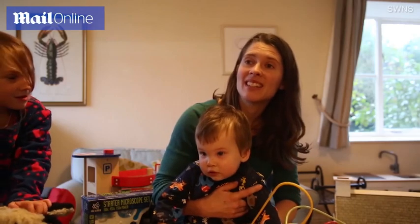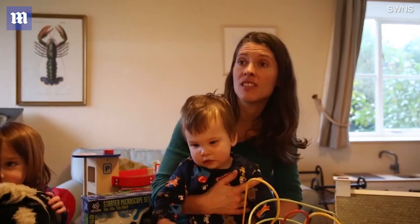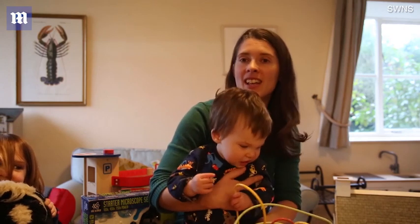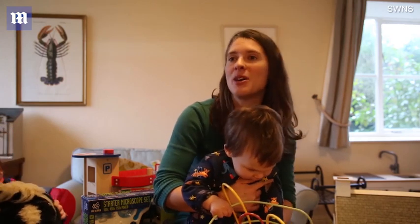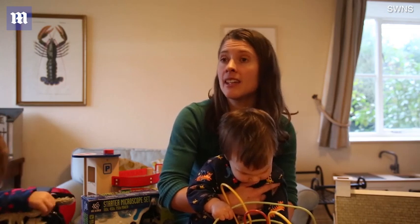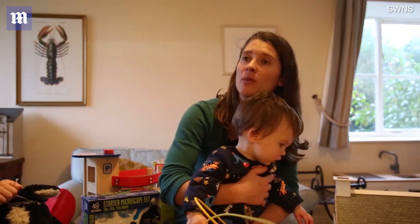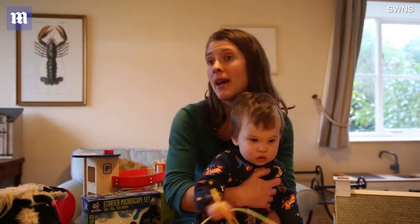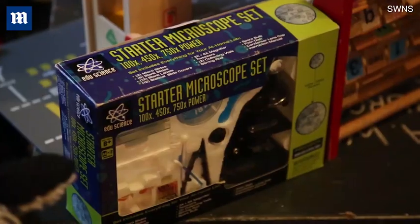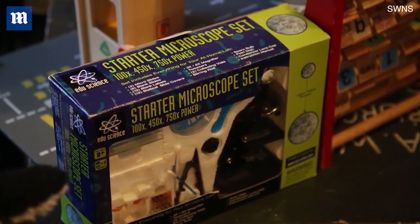What we've basically done is we've spent the last couple of years not buying anything new for ourselves or for our children. So Christmas time and birthdays we've been buying all of their presents and everything they need second hand from charity shops or from eBay or from auction rooms, and so everything that you can see here — all of their toys.